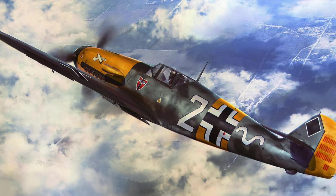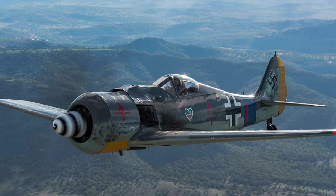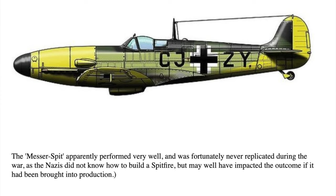Those captured American bombers and fighters were used until the last days of the war. Spitfires were flown against the BF-109 and FW-190 to compare performance, and were also tested by German aircraft producers, especially Messerschmitt and Daimler-Benz aero engines. By replacing the Spitfire's Merlin engine with a fuel-injected Daimler-Benz DB-601 engine, the ultimate fighter plane was produced — this "Messer-Spit" would outperform anything else in the sky, with the Spitfire's front fuselage replaced by the Messerschmitt 109's. Thank goodness the Nazis didn't have the resources to build Spitfires.